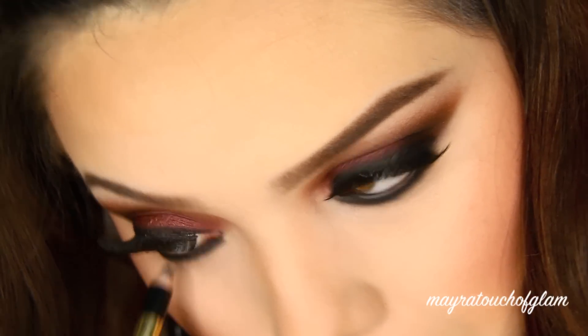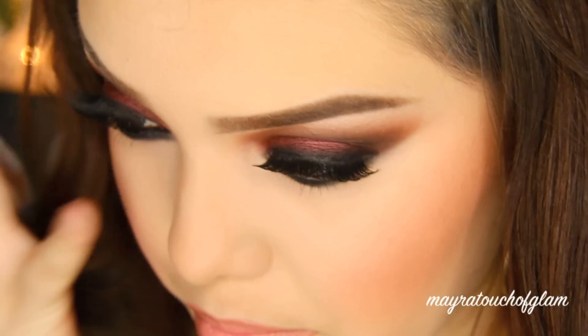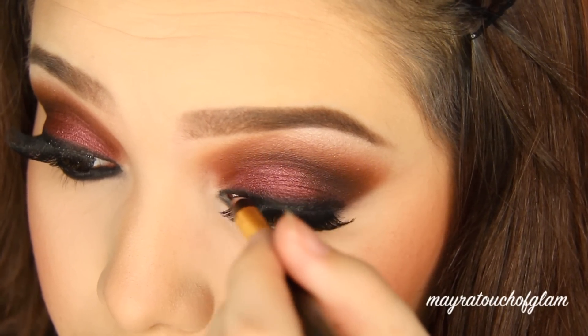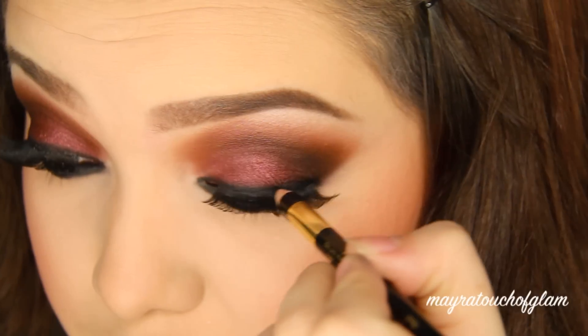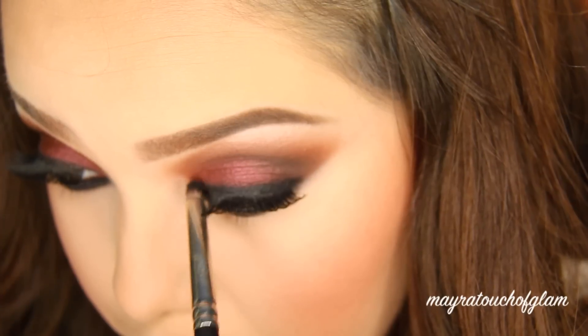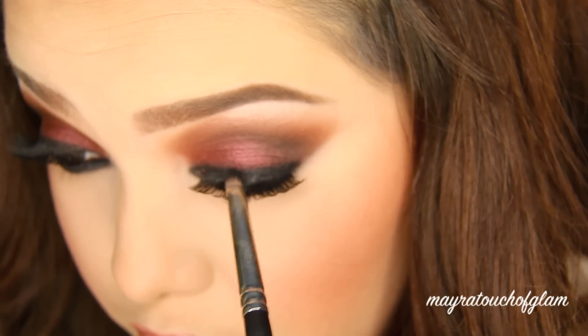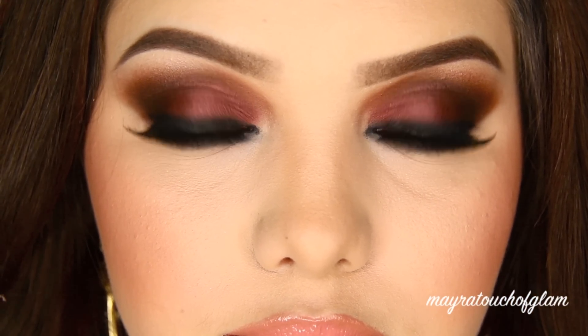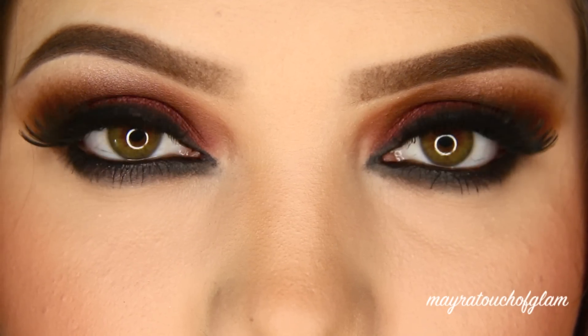I really liked how black this pencil was, so I decided to line my eyes again. By the way, this is L'Oreal Colour Riche — if any of you guys want to try it, it is super super black. Then I'm going to go in again with Corrupt to set that. And that is the finished look! I really hope you guys enjoyed — thank you so much for watching and I'll see you guys later.